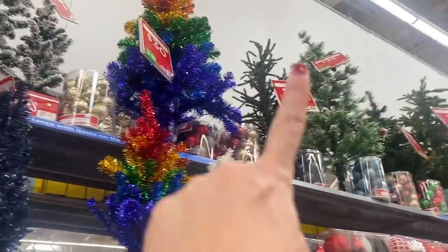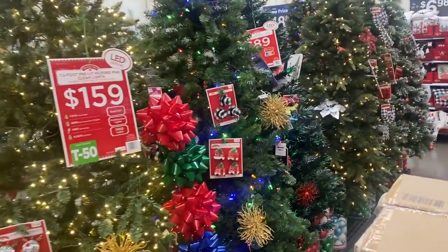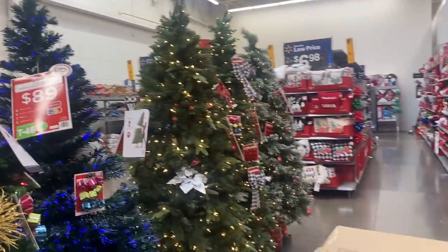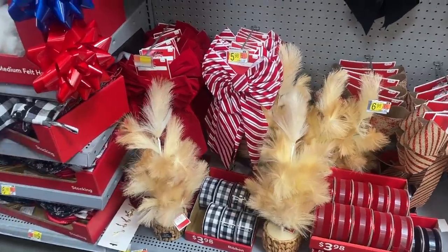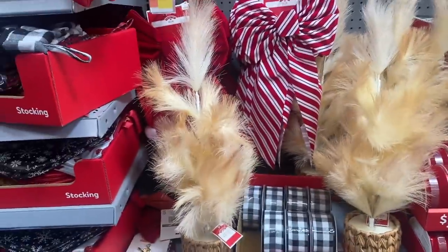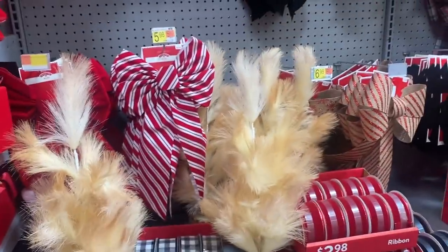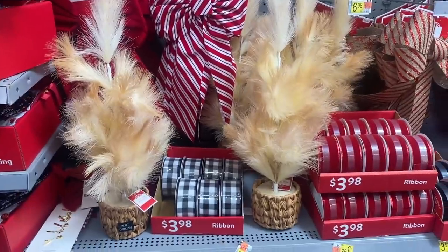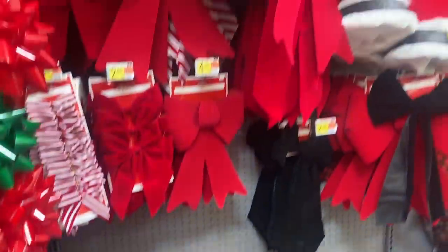Everyone needs to come to Walmart — everybody just kind of overlooks it for Christmas decorations, but trust me it's worth your time. Next up on the things I'm purchasing are these trees. I don't know why I need them but I do. They're just so funky and they're $20 each — I don't think that's a bad price. I'm gonna take off this little thing but cute, cute, cute.